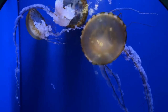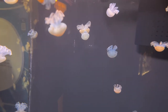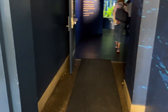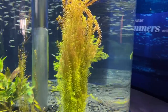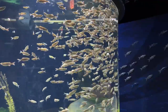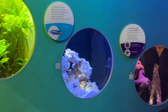Mr. Shedd imagined a stately marble building and a collection of aquatic animals from around the world that would complement the two world-class institutions already in Grant Park: the Field Museum and the Art Institute of Chicago. With Shedd's initial donation of $2 million, the non-profit Shedd Aquarium Society was founded on February 1, 1924, to construct, maintain and operate an aquarium or museum of aquatic life, exclusively for educational and scientific purposes.